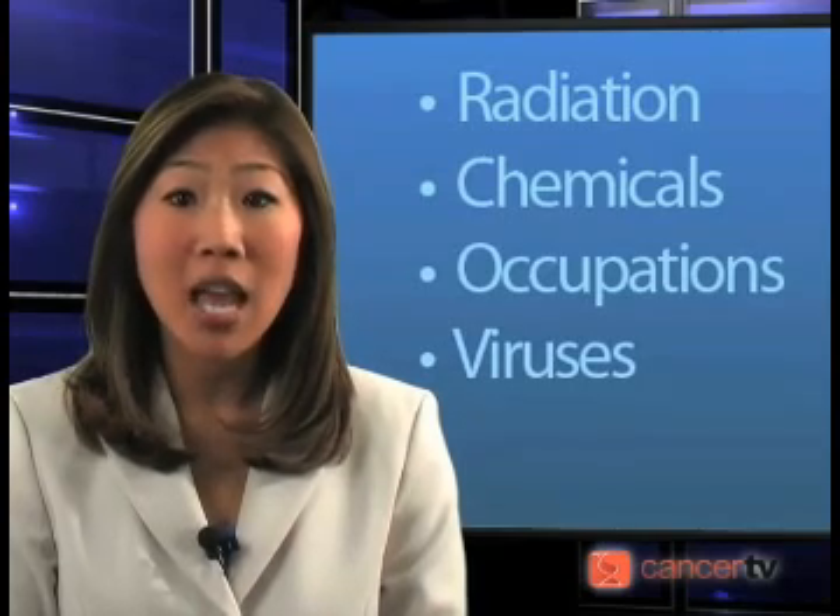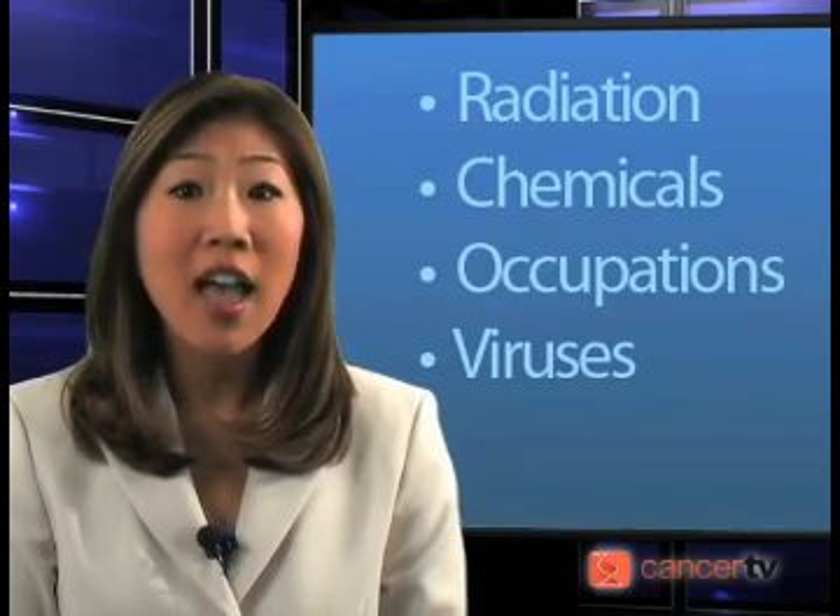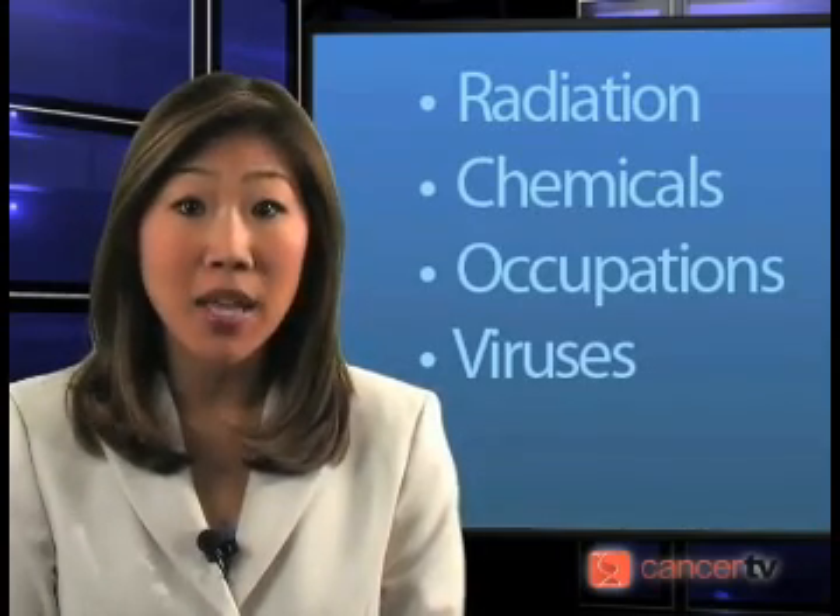Exposures to radiation, chemicals, and certain occupations have been proposed, but none of these associations have proven to be significant. Exposure to viruses has also been mentioned, but again, no definite association has been found.